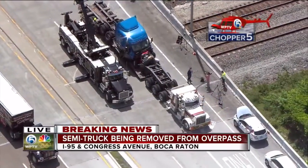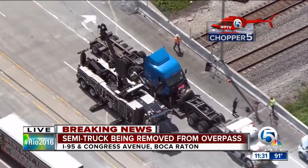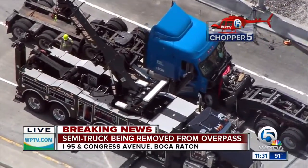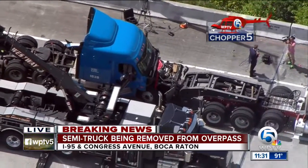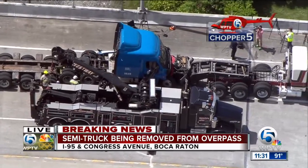We're taking a look at exclusive aerials from Chopper 5 in the air over this scene on Congress Avenue, the overpass over I-95. As you can see now, the cab of the truck that has been dangling over the tri-rail tracks is finally being cleared from the scene, being put onto a flatbed. But it has been an hours-long process.